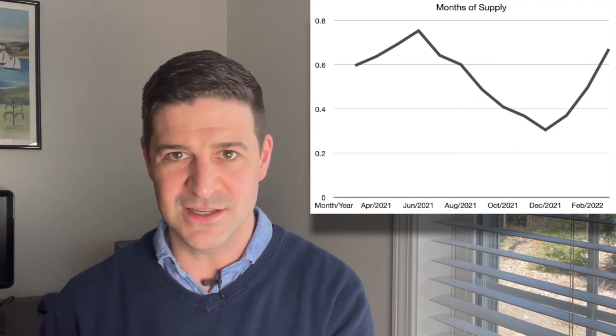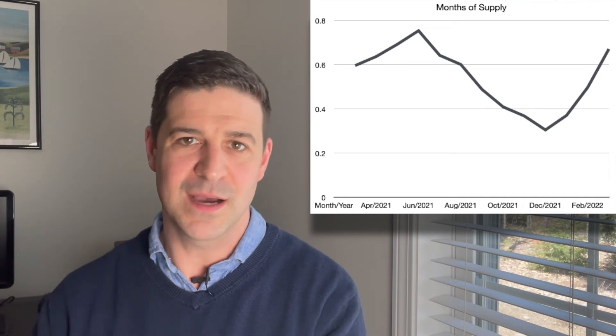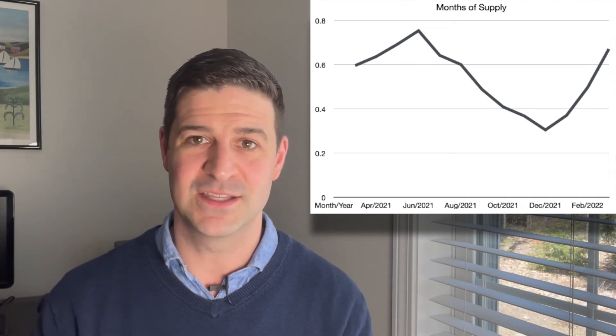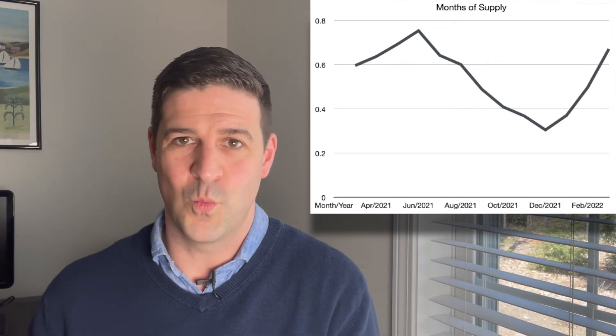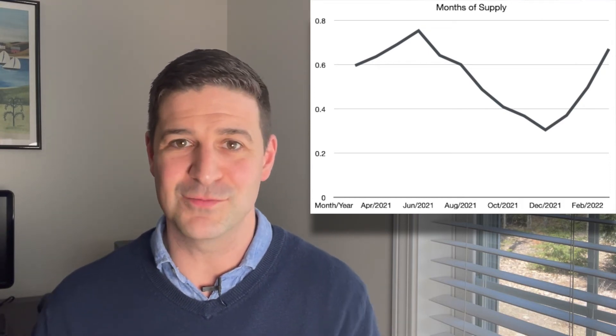Less than one month of supply — that's why I'm saying to sellers out there, you could double or triple the inventory right now and it's really not going to have a massive impact on price. We're still in an incredibly strong seller's market. To triple the amount would bring us to about a month and a half of supply. So really strong seller's market continuing into the summer — I don't see this loosening up much even as sellers jump in for the spring market.